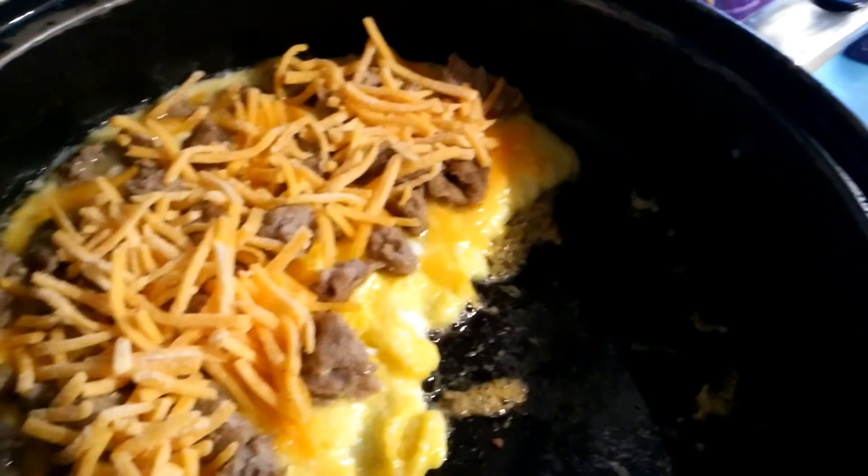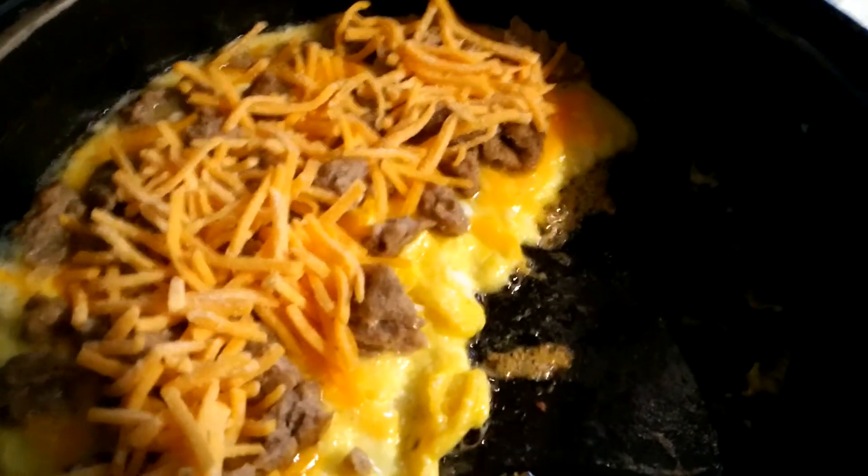Or you can do some sugar-free syrup — that's amazing tasting stuff.